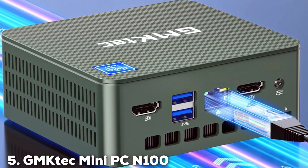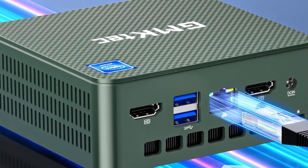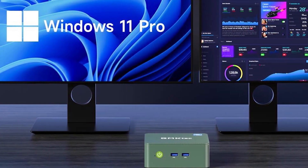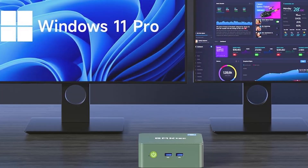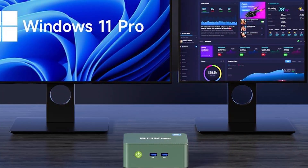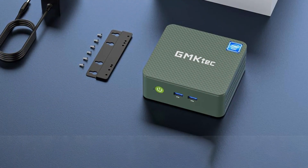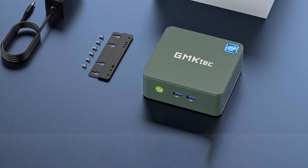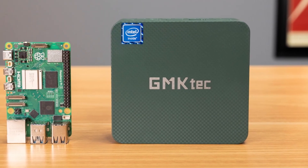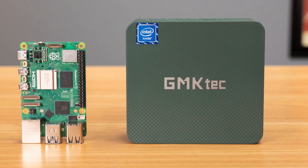The number five position is held by the GMK Tech Mini PC N100. This product is a compact and affordable option for those who need a reliable computing solution. Its design is simple yet elegant, with a matte black finish and a compact form factor. The build quality is decent, ensuring the device can withstand daily use. Powered by an Intel N100 processor, this mini PC comes with 8GB of RAM and a 256GB SSD, providing sufficient performance for everyday tasks such as browsing, streaming, and office work. The GMK Tech N100 is designed for users who need a basic yet efficient mini PC for light to moderate use.